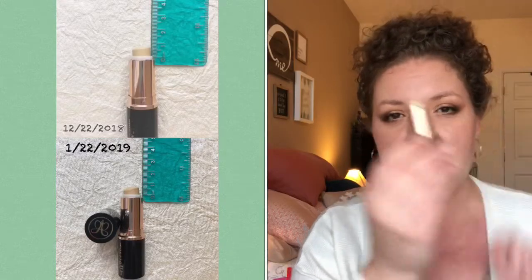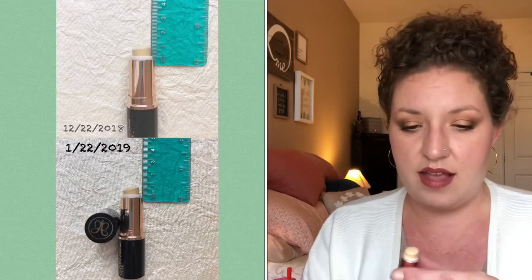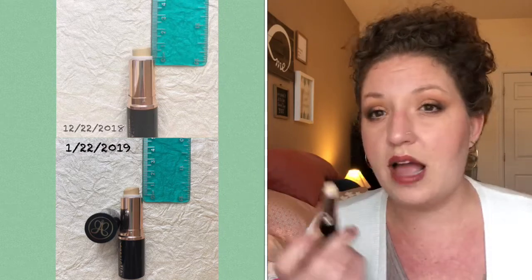Then we have the ABH — Anastasia Beverly Hills — Contour Stick in Banana. I started at three quarters of a centimeter and I am now at one half of a centimeter. I don't use this all over my face or even to highlight my contour as it's intended. I use this around the area for my melasma, or I do a little spot concealing sometimes. It's kind of a dry formula — you have to really buff it into the skin in order for it to not just sit on top. Maybe I'll be finished with this by next month.